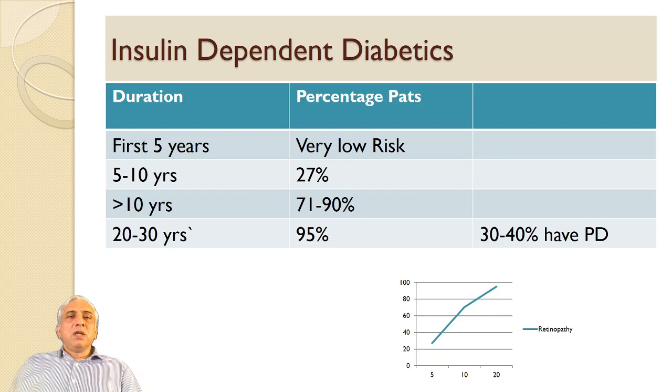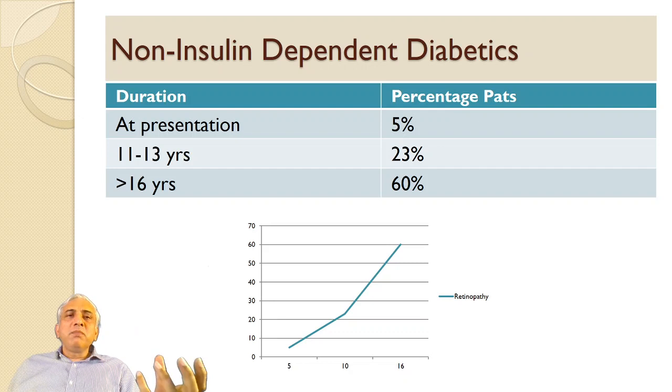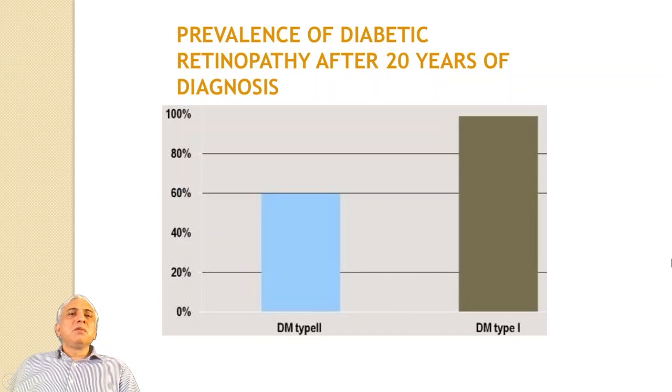There are different types of diabetes: insulin-dependent and non-insulin-dependent. For insulin-dependent diabetics, the risk in the first five years is very low; at 5 to 10 years it rises to 27%; over 10 years it is 71 to 90%; and at 20 to 30 years it reaches 95%, with 30 to 40% having proliferative diabetic retinopathy. For non-insulin-dependent diabetics, only 5% present with retinopathy at diagnosis — the patient could have had diabetes before being diagnosed. At 11 to 13 years it is 23%, and over 16 years it is 60%. So the prevalence of diabetic retinopathy after 20 years is 60% in type 2 and 95% in type 1.